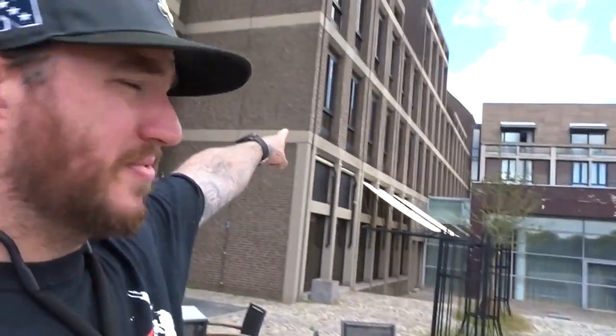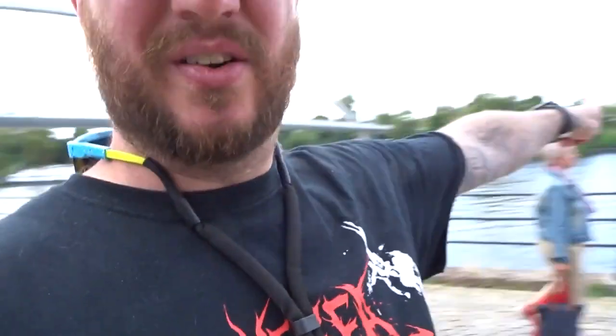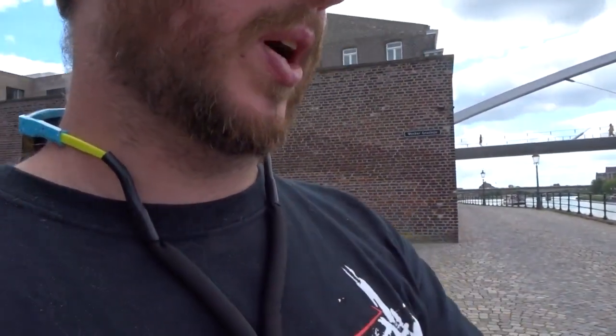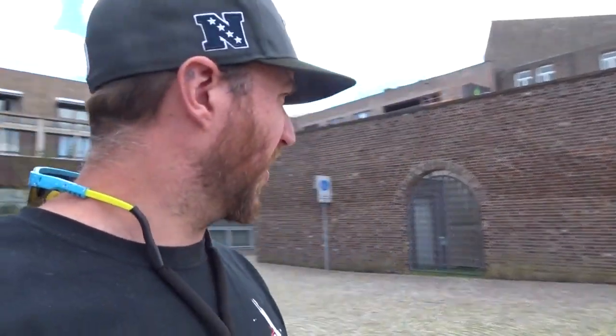On the 10th of May 1940 the Germans invaded Maastricht, coming from that direction — because there is Germany and right over there is Belgium. And right here we have come to one of my first locations.